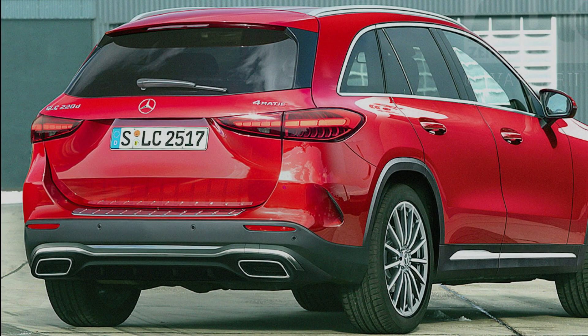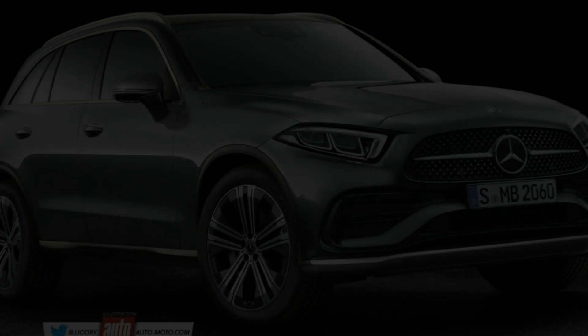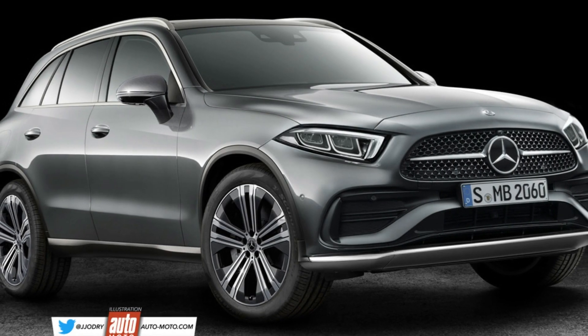Down back, there are slim taillights that appear to be heavily inspired by the C-Class. It is certainly an evolutionary approach as opposed to shaking up the formula.